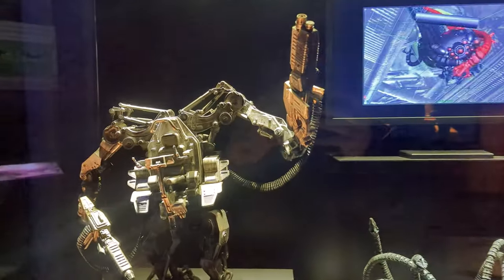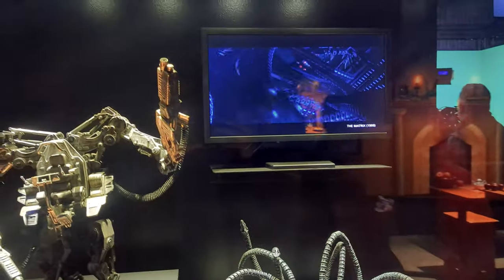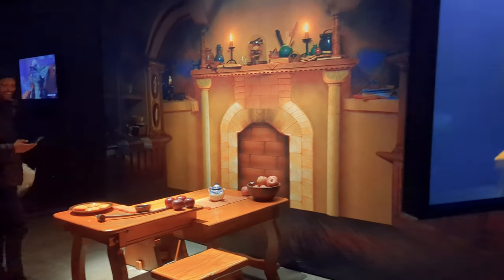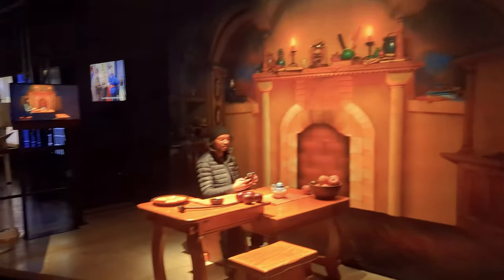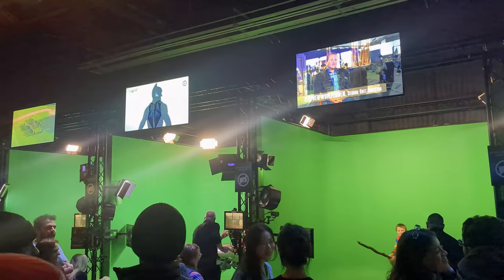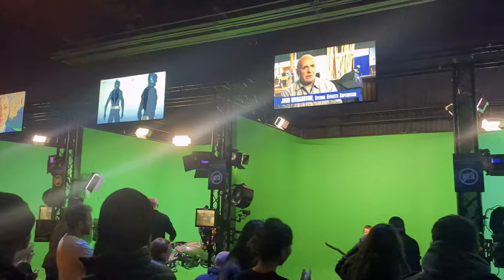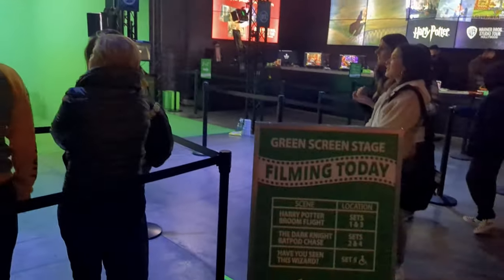There are also props and everything from The Matrix, and a space to recreate how filmmakers made actors look hobbit-size for Lord of the Rings — it's an amazing forced perspective technique. Plus there's a whole area to jump into special effects yourself, featuring scenes from Harry Potter and The Dark Knight, where you'll get a green screen and see yourself as if you're right in the film.